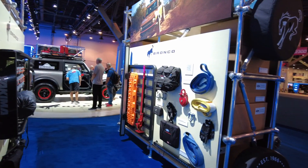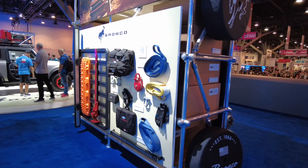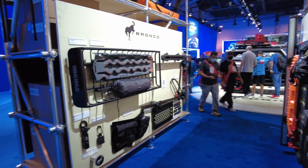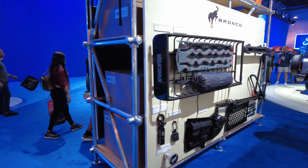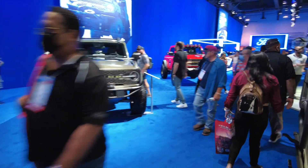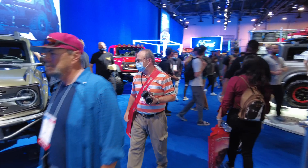As you can see, they do plan on selling lots of accessories for this, and CNH plans on selling lots of accessories for the Ford Bronco as well. I'm sure my prices will be a little better than Ford's.